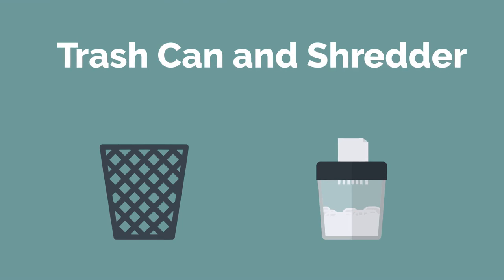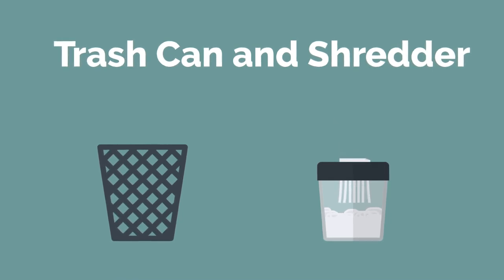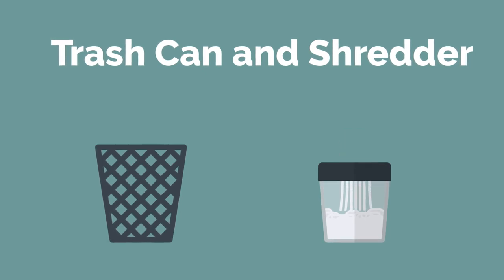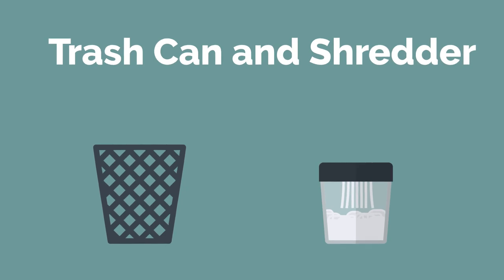Get a trash can and paper shredder. Having a trash can next to your desk is important so you don't keep trash on your workspace. If something is categorized as trash, you can immediately throw it away. A paper shredder is also an essential item since sensitive and personal documents go through our desk every day. Often, these items clutter our desk because we have no way of disposing of them safely. Having a paper shredder next to your desk will allow you to process these sensitive items immediately.